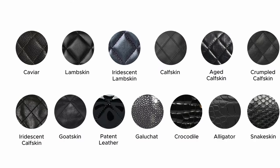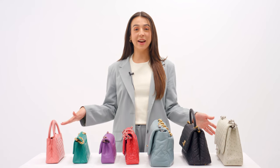Hi everyone, my name is Melinda. I'm part of the Fashionphile team and have the pleasure of working with luxury bags on a daily basis. Today we'll explore various Chanel leather types, showcasing the wide range of textures and styles from this renowned fashion brand. Chanel uses many different leather types, each with their own unique characteristics.